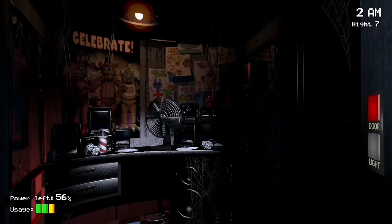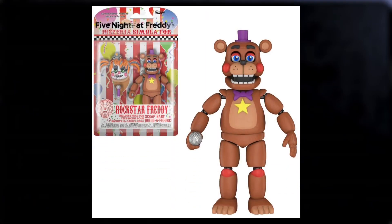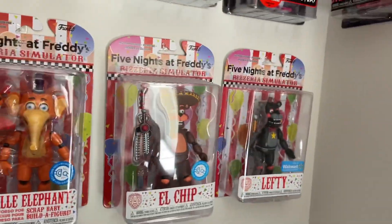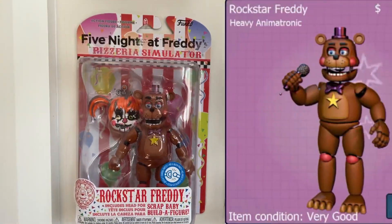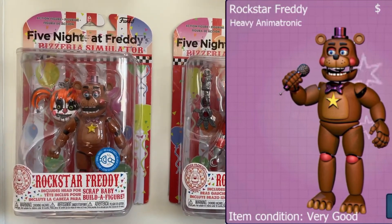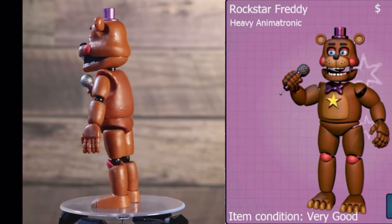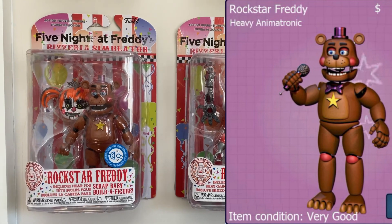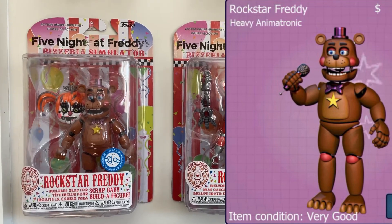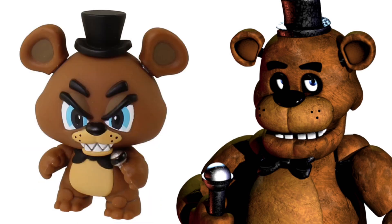For number seven, we move on to the action figures — most specifically, the Rockstar Freddy action figure. This was released in 2018 as part of the Funko Pizza Simulator action figure wave. Again, we've got another case of a flawless piece of merchandise, minus the slight color inaccuracies. When comparing this action figure to Rockstar Freddy in-game, it's practically perfection — there's nothing else you can really ask for. The details are all there and the articulation is solid. It's made even better by the fact that this is an action figure, meaning it's based off the actual in-game models, unlike plushies which are simplified versions, and Mystery Minis which are stylized versions of the characters.